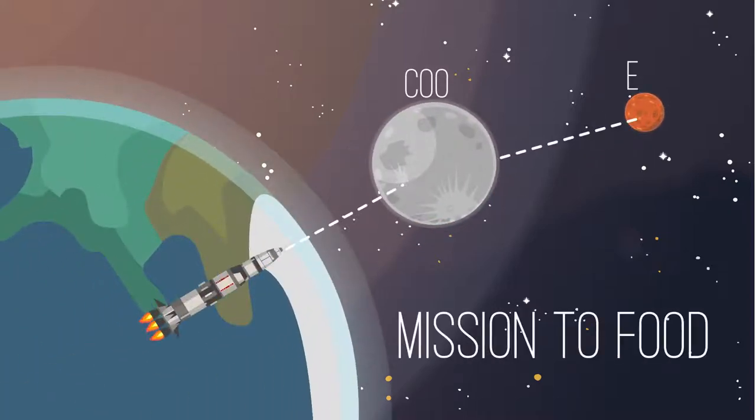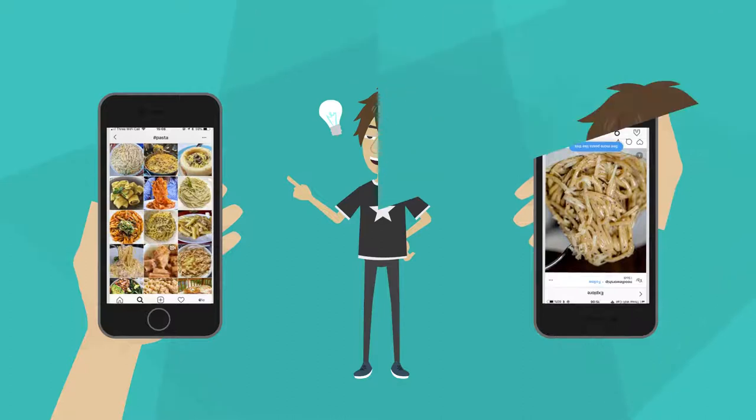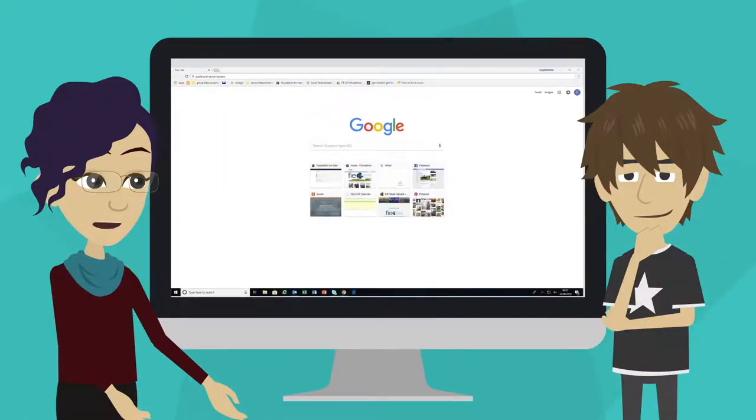And what if I've never cooked before? Don't worry, it isn't rocket science! You can look at your Instagram feed for inspiration, or Google some easy recipes to get started.